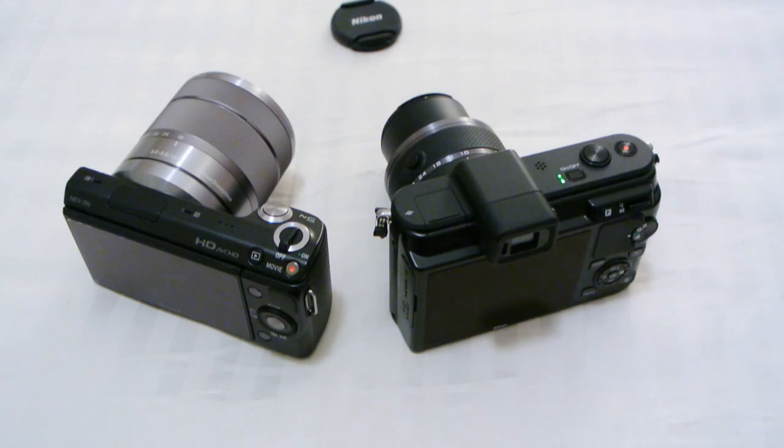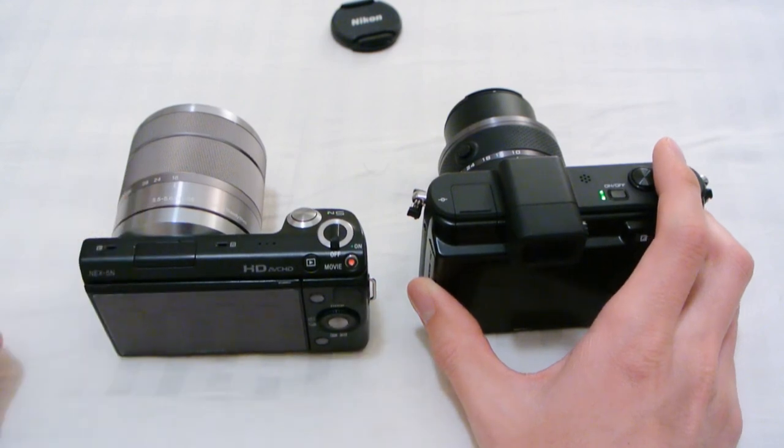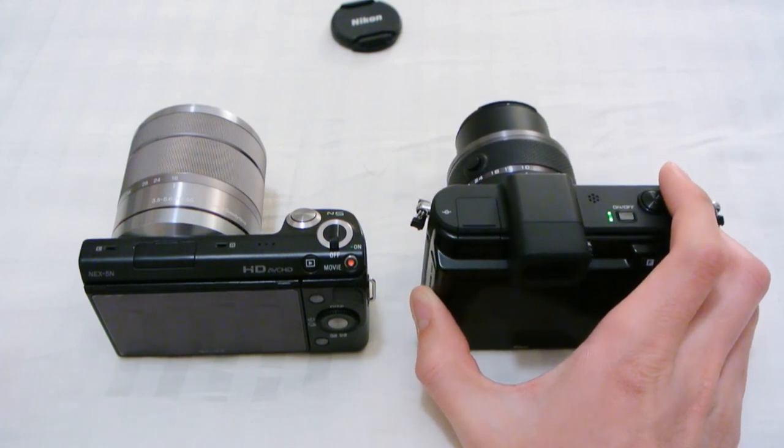How about the movie mode? The NEX runs into some problems — and this might be sample variation, but I have read other people encounter the same problem — which is overheating. When I shoot a movie for more than 10 minutes, it gives me a warning about overheating, and then after a couple minutes it will shut down.